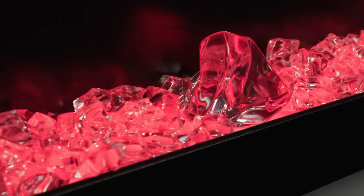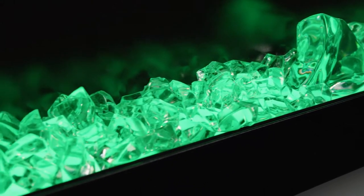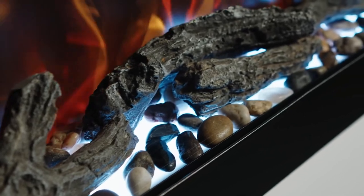15 ember bed settings, and large and small crystal media creates a versatile focal point. Features optional birch and driftwood log sets for an upgraded experience.